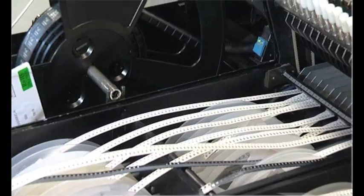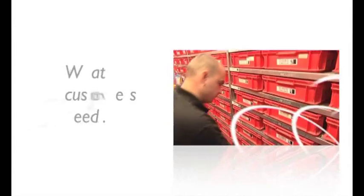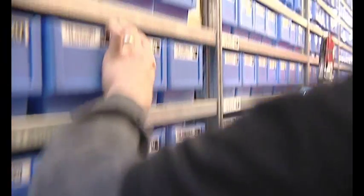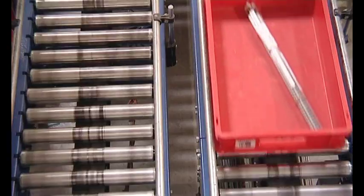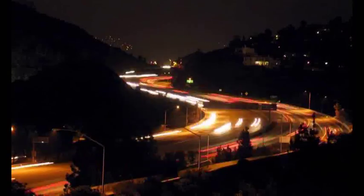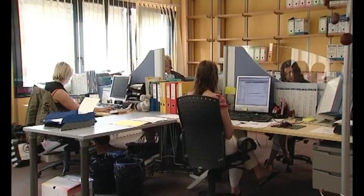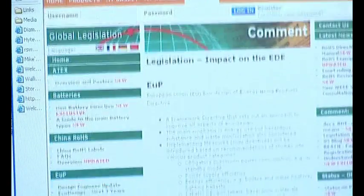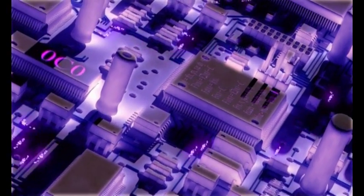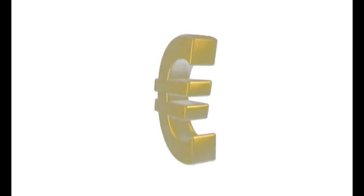Customers have told us they need access to market-leading component ranges in stock for next-day delivery, the very latest technology available first with no minimum order sizes, guaranteed fast reliable service, an easy-to-use website that provides access to detailed online technical libraries and information, comprehensive support on legislation and the impact it could have on designs of the future.